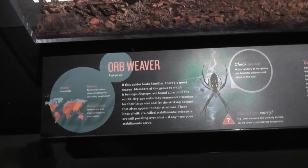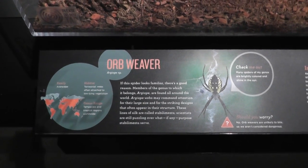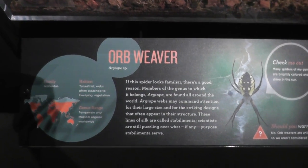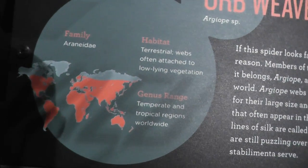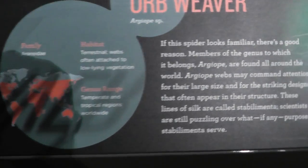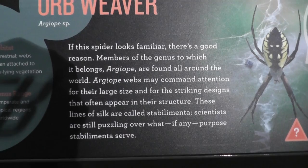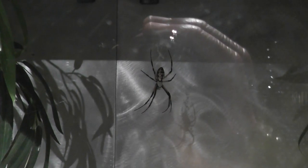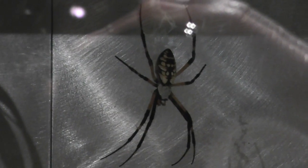Here we are on location at the American Museum of Natural History, the Spiders Alive exhibit — the orb weaver. It's found pretty much all over the world. We'll pause here if you want to get some more information. Lots of colors — once I get my hand out of the shot.